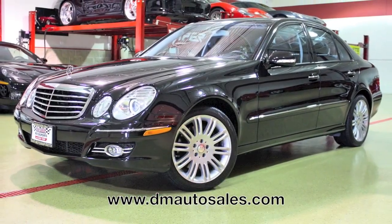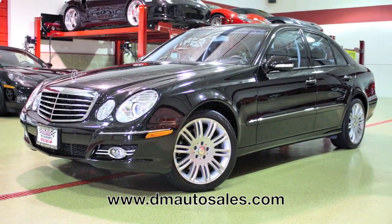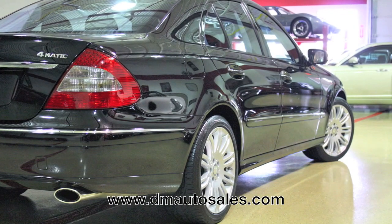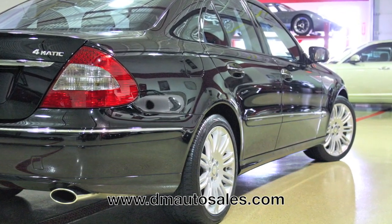This car is in spectacular condition, something that cannot be understated. It's only had one previous owner and has traveled only 27,000 miles. Tell your neighbors you bought a new Mercedes-Benz — chances are they'll never know the difference.